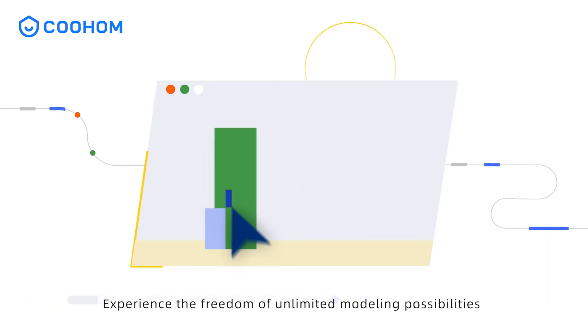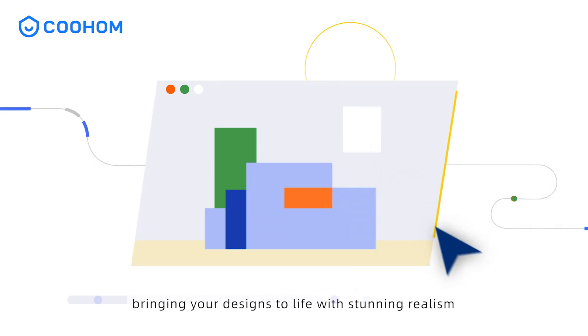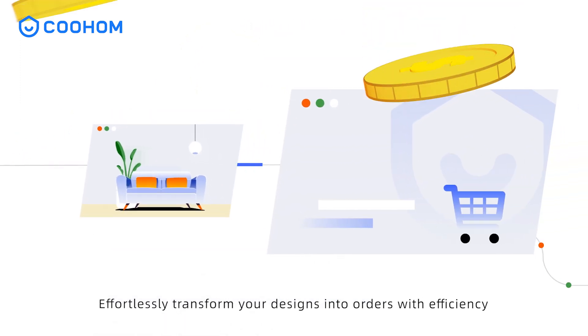Experience the freedom of unlimited modeling possibilities with lightning-fast, high-definition rendering, bringing your designs to life with stunning realism. Effortlessly transform your designs into orders with efficiency.